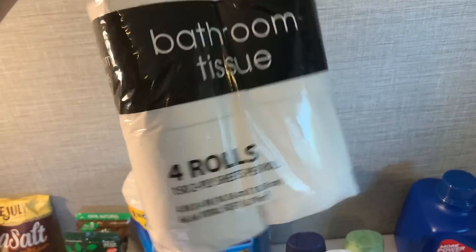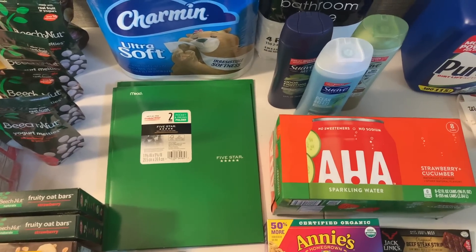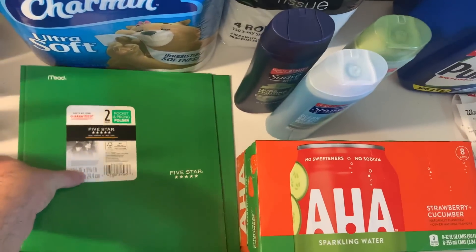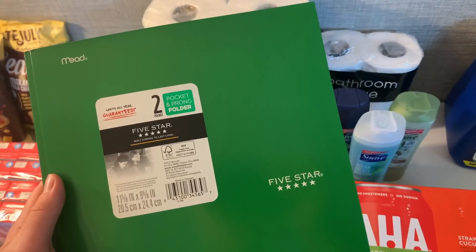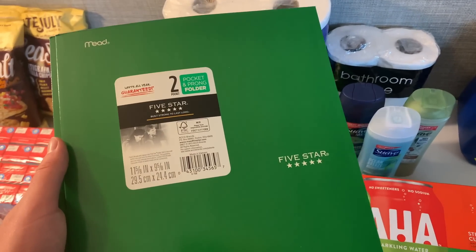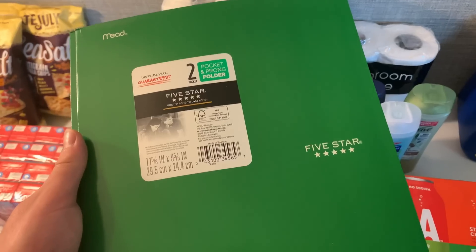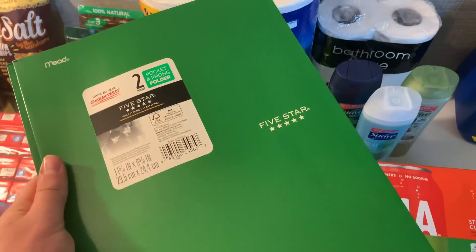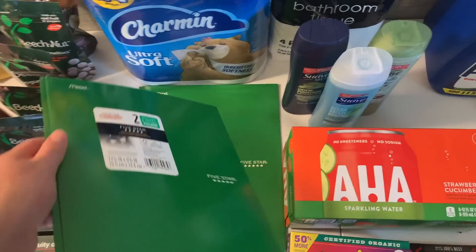I had a little more overage so I grabbed a cheapo 58-cent toilet paper — it works, so I'll grab that too. The Mead folders: my favorite cashier was there, so he price-adjusted it. My store had them marked at $0.50 but they rang up $0.97 — he price-modified it back to $0.50, and with a 50-cent Ibotta, that makes two folders completely free.